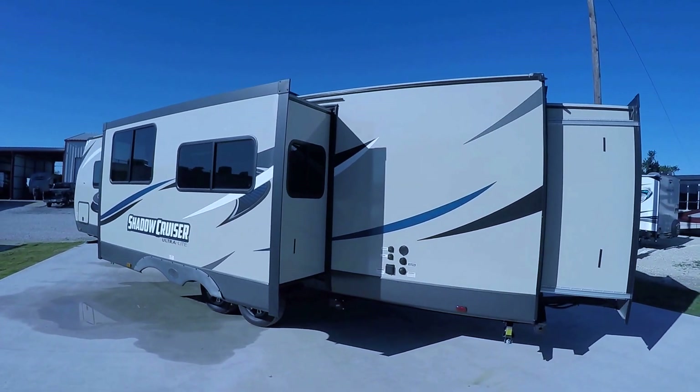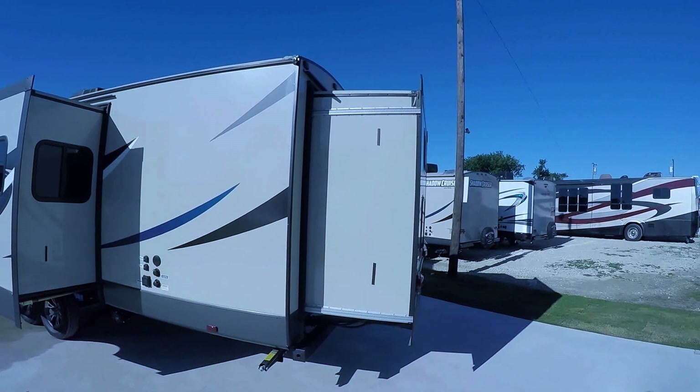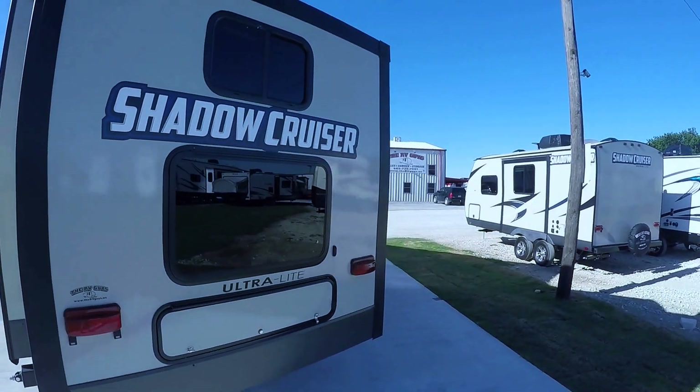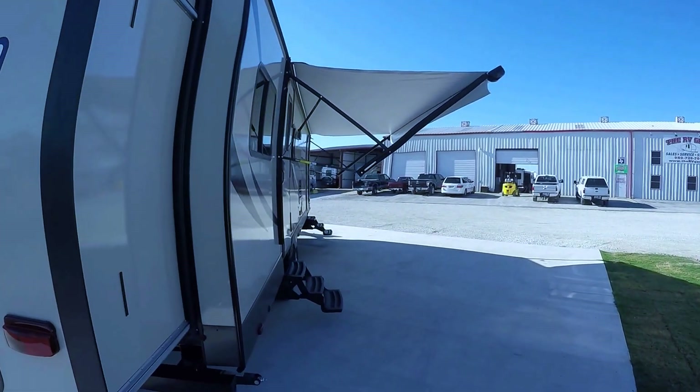Great big slide in the living area giving you plenty of room to spread out and get comfortable, and this one's really unique — it's got a rear slide too, and the kiddos are going to really like that when we get in there. Well, speaking of, let's go get in it.